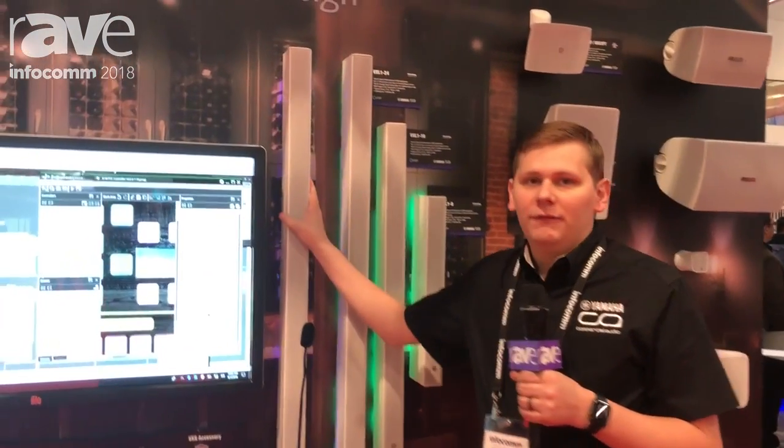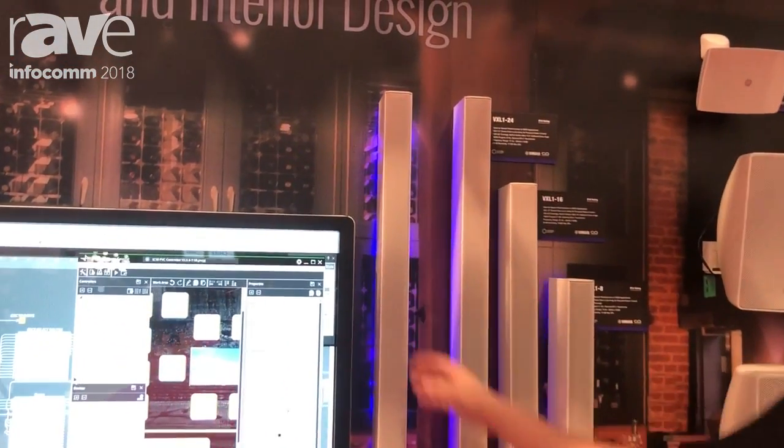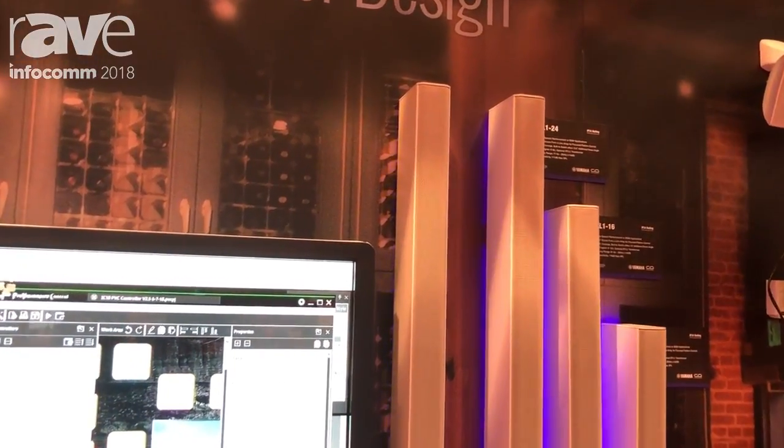Hi there, my name is Trace Cozad here at Yamaha Commercial Audio's booth. I am the technical marketing specialist for our commercial installation solutions line. I'm here with our VXL1-16P Dante POE speaker.